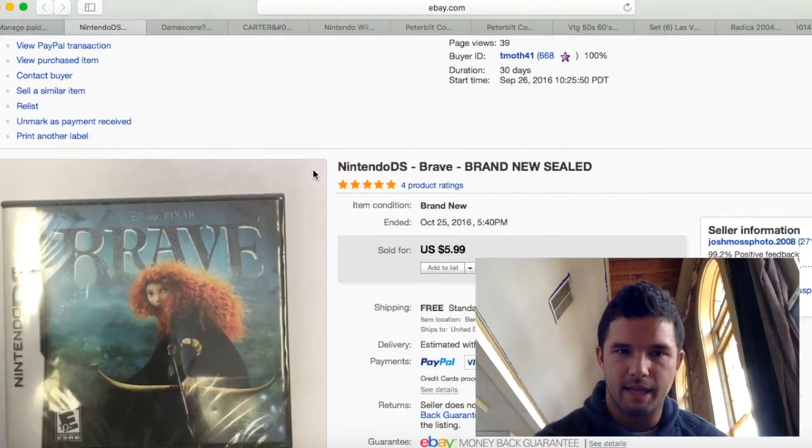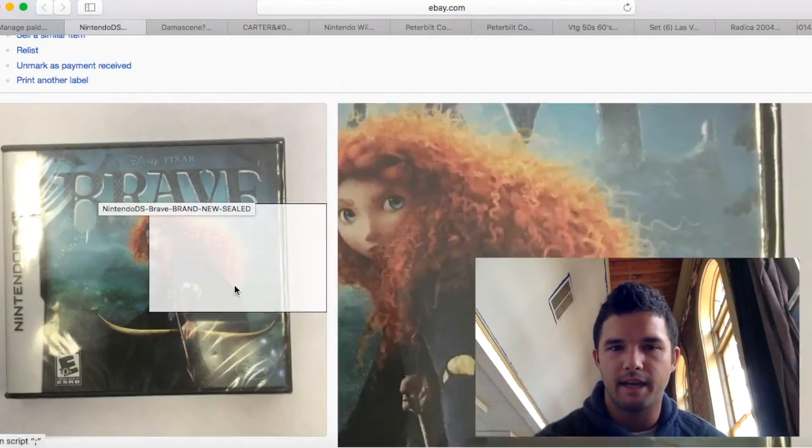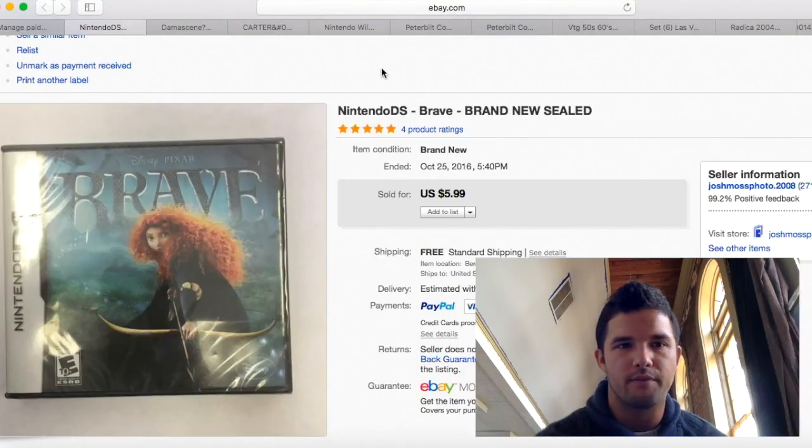Here's another game from that game lot. I sold it for $5.99 and probably only made $2 or $3 profit, but it's gone.